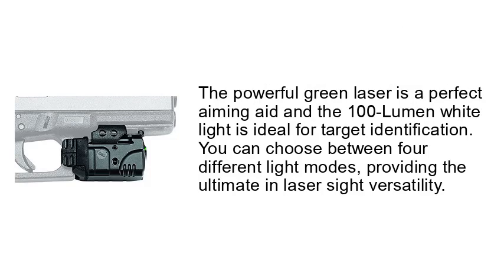The powerful green laser is a perfect aiming aid and the 100-lumen white light is ideal for target identification. You can choose between 4 different light modes, providing the ultimate in laser sight versatility.